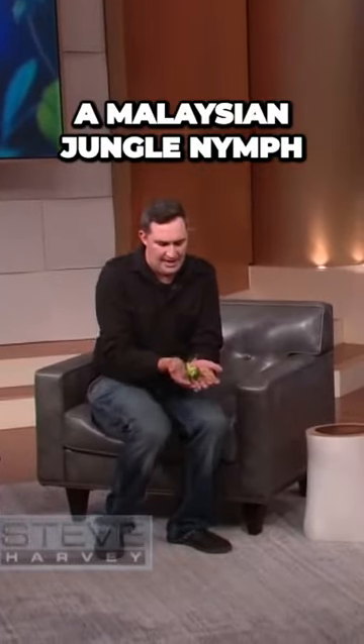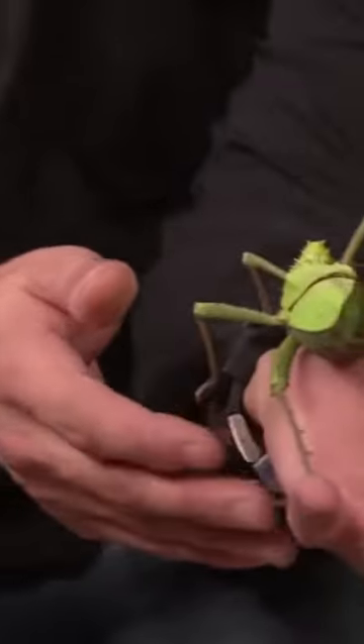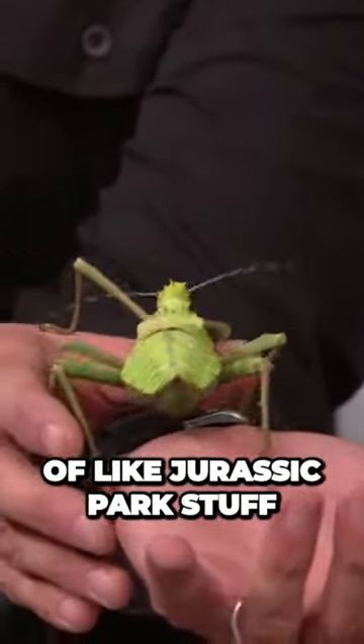This is called a Malaysian jungle nymph. Super cool — look at this, this is incredible. It's like some kind of Jurassic Park stuff.